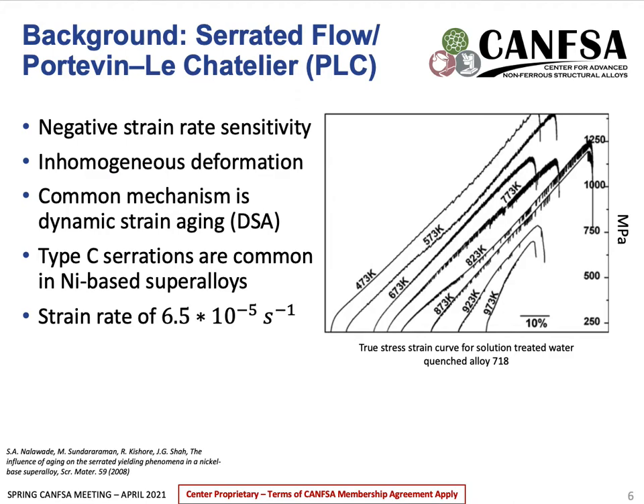Serrated flow, as seen in the figure to the right, is a temperature-controlled process. We can see that at 473 Kelvin and at 973 Kelvin, there are no serrations. However, in a certain temperature range — in this case around 773 Kelvin — serrations will appear. Also, based on the forming and processing conditions, different types of serrations will occur. In nickel-based superalloys, type C serrations, which occur at high temperatures and low strain rates and are caused by the dislocation unlocking from a solute atmosphere, can usually be seen.